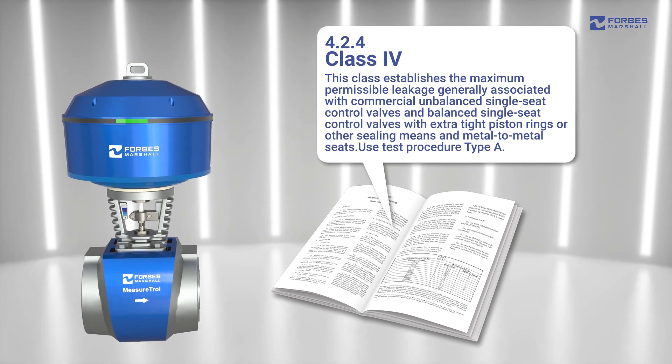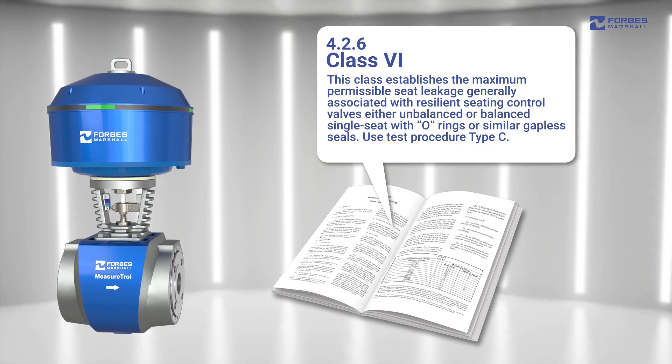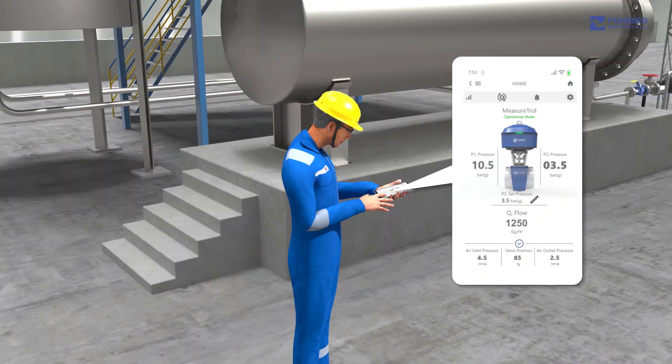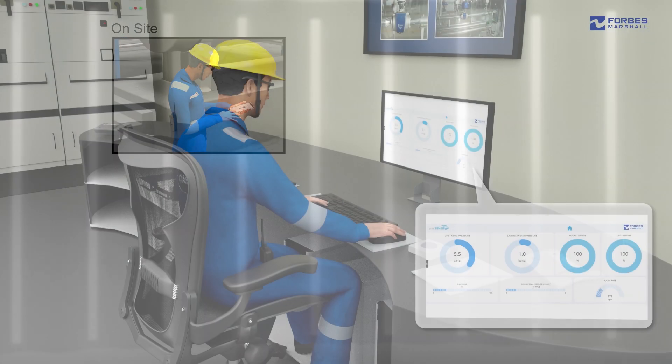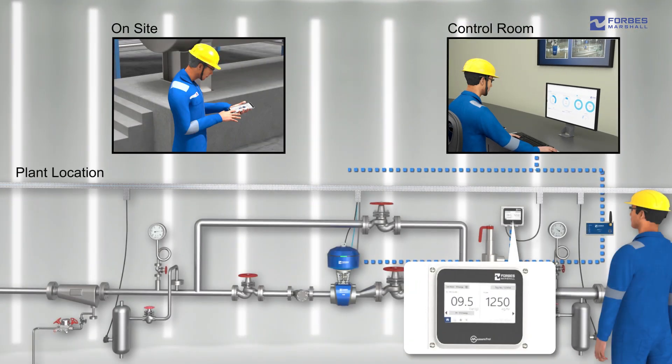The Measertrol is designed according to Class 4 or Class 6 seat design standards as per FCI 70.2. It is a digitally enabled device ensuring on-the-go monitoring of critical parameters from various touch points of maintainability, operability, and sustainability at plant level.